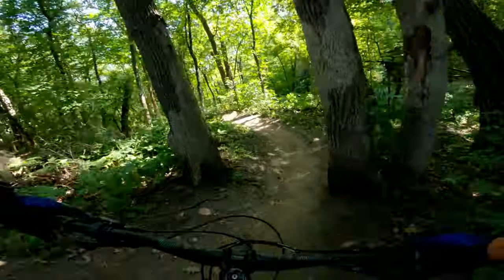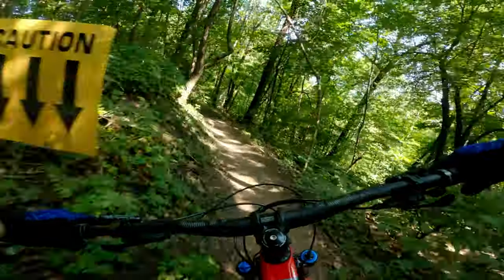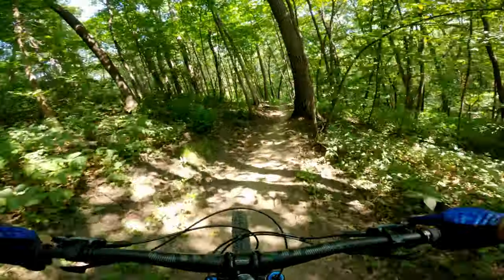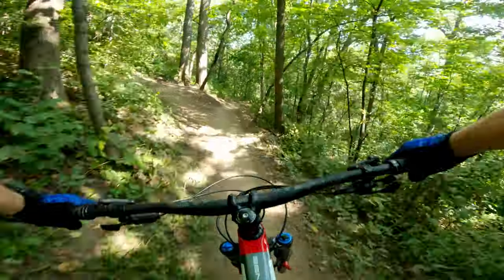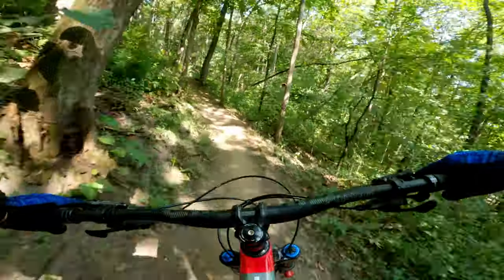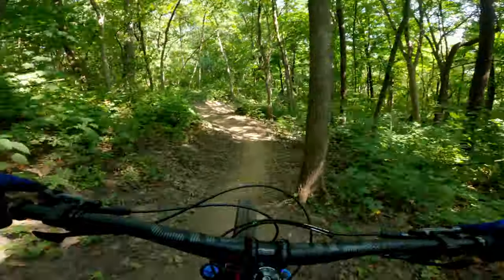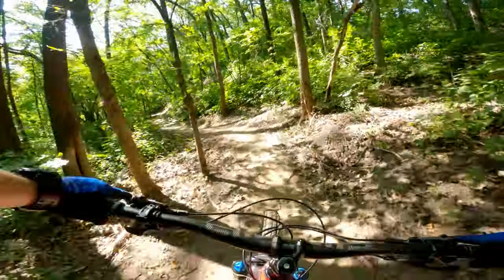We're going to go down BS Downhill. It's one of my all-time favorites here at Whitetail. You can get some pretty crazy speed through here. What a berm!